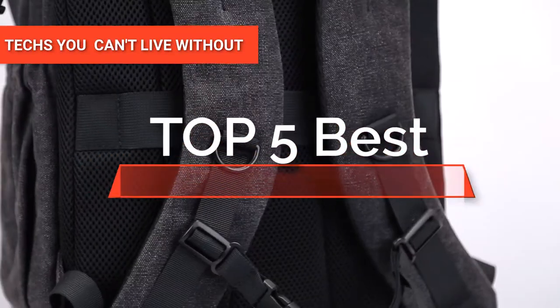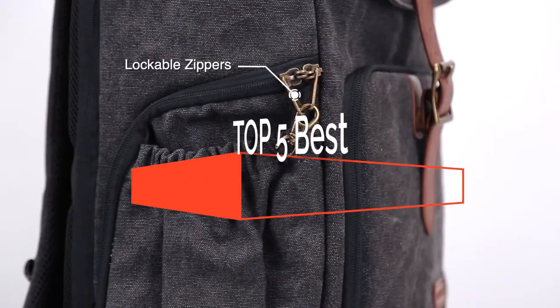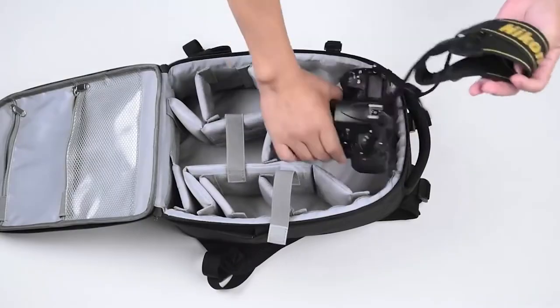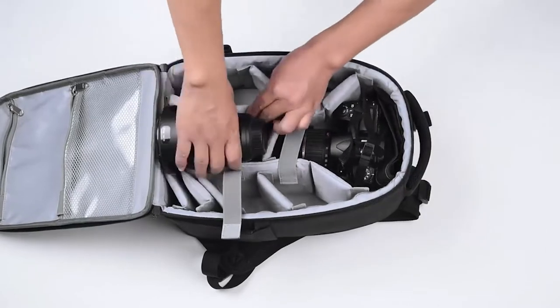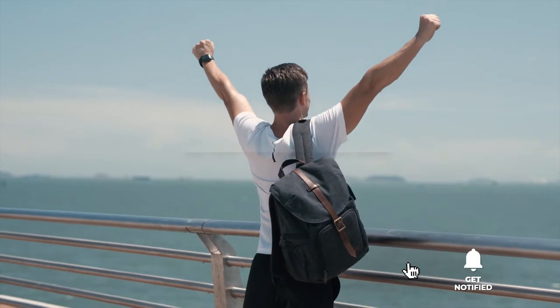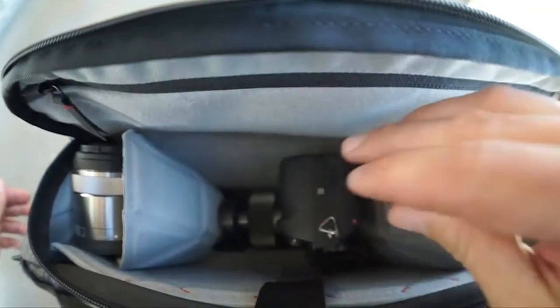Hey guys! In this video, we're going to take a look at the top five camera bags available on the market today. We made this list based on our own opinion, research, and customer reviews. We've considered the quality, features, and values when narrowing down the best choices possible. If you want more information and updated pricing on the products mentioned, be sure to check the links in the description box below. So, here are the top five best camera bags.